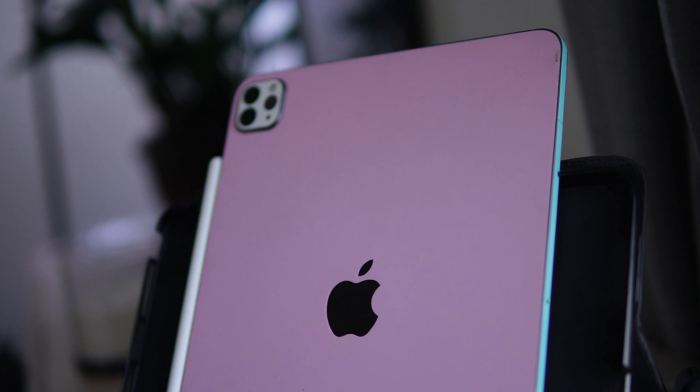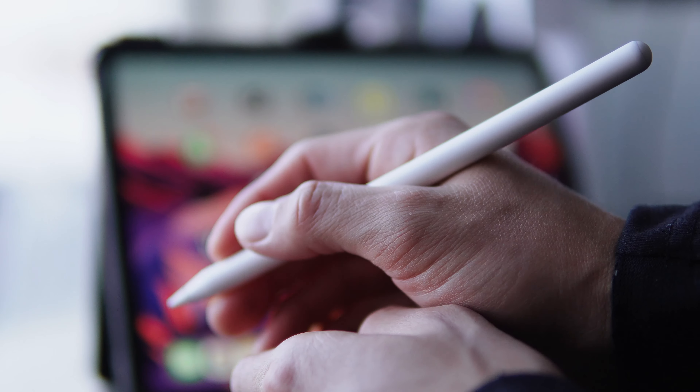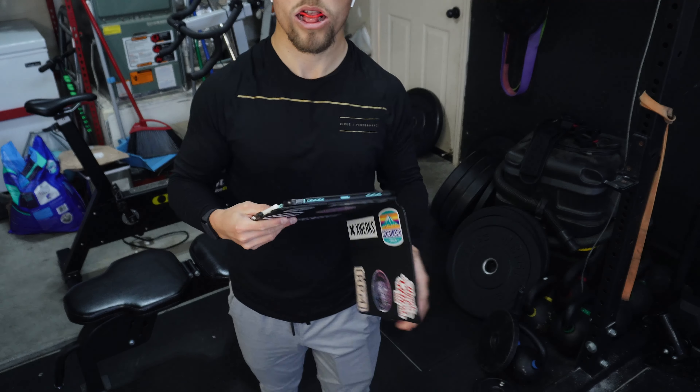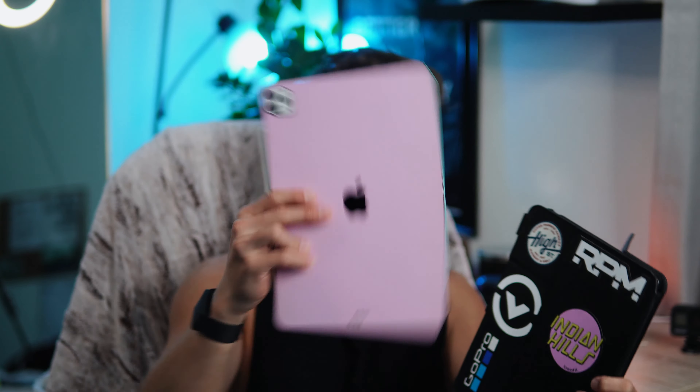I also have the Apple Pencil — I believe this is the second generation, the newest one out. It snaps right on there and I absolutely love it, I prefer it over the first generation. Since I got this for fitness content creation, I do take it with me to work out. I throw it in my bag, but since I work out at home now, I just take it a couple steps to the garage. Chalk, tape, thumb tape residue, and weights being thrown around are not good for technology made out of glass and bendable metal, so I had to go with a case.